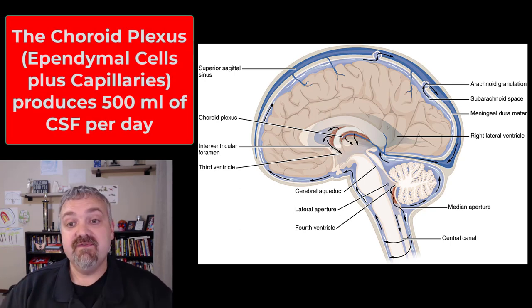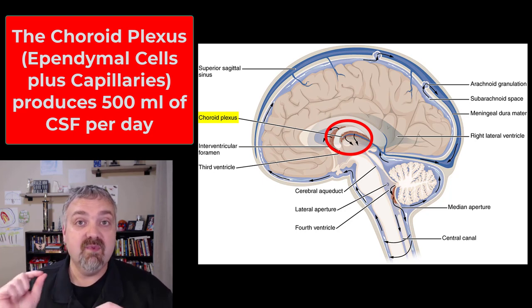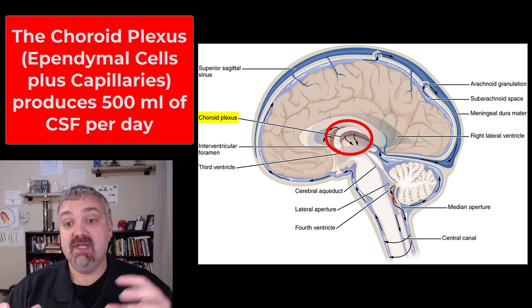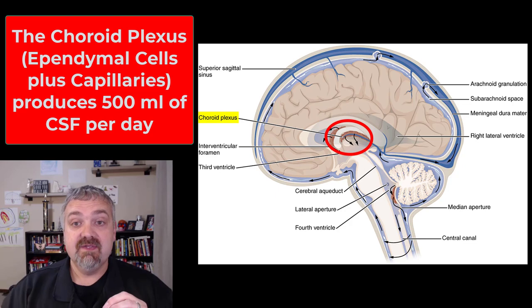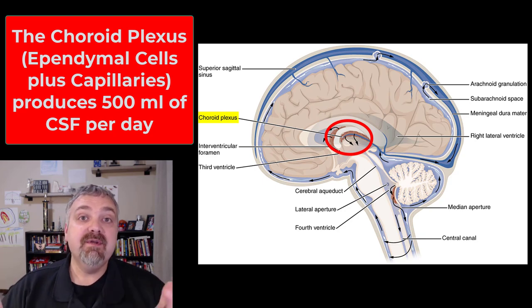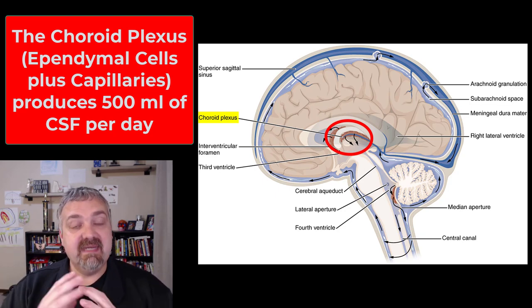Where does the fluid come from? That's going to be the choroid plexus. We already covered this when we talked about the neuroglia. The ependymal cells are a neurological support cell that produce and help transport, monitor, and remove cerebral spinal fluid. The choroid plexus is a combination of these ependymal cells and capillaries — that's where the CSF is being produced, moved, monitored, and filtered, and then removed once used. We produce about 500 milliliters of cerebrospinal fluid a day, which is enough to completely replace this fluid about every eight hours — so about three times a day — and that's what helps keep it clean and sterile.